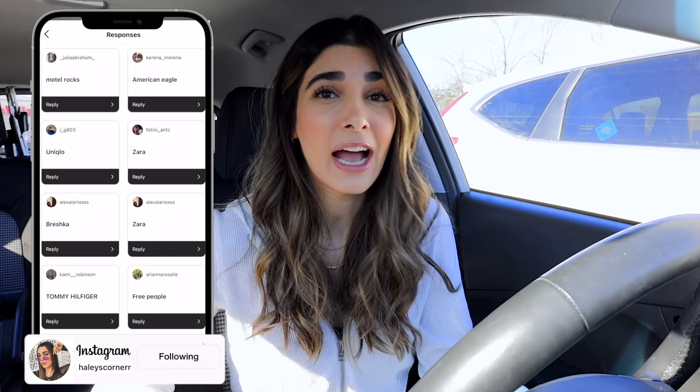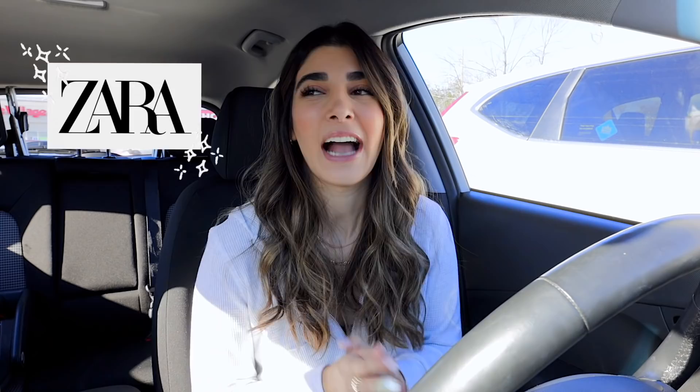After hundreds of responses, by a landslide Zara seemed to have won. After taking a look at their website, there's so many things on there that I just know we can find at the thrift store for so much cheaper — and definitely more sustainable too. So without further ado, come thrift with me for Zara.